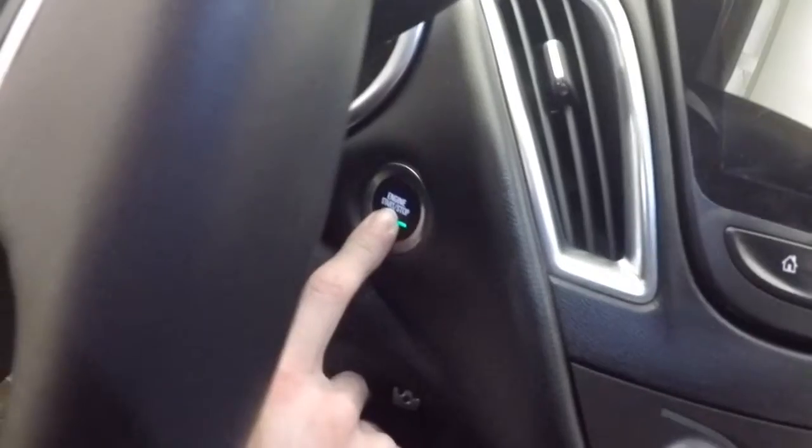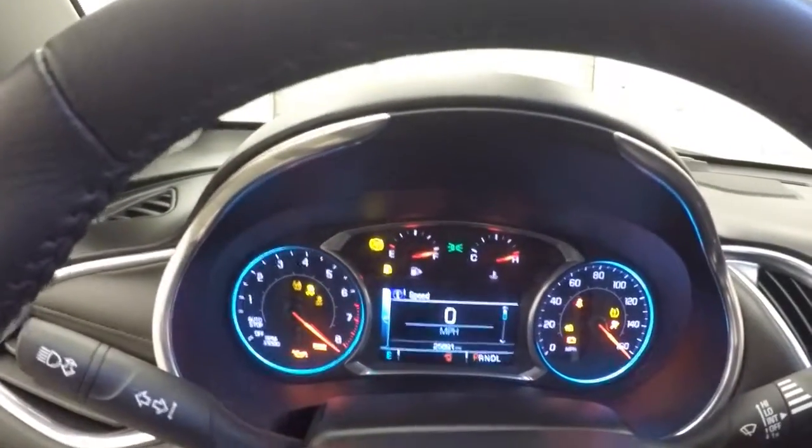Just push button start. Fires right up. This vehicle does have a little over 25 and a half thousand miles.